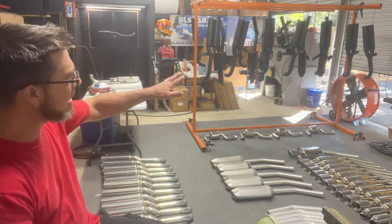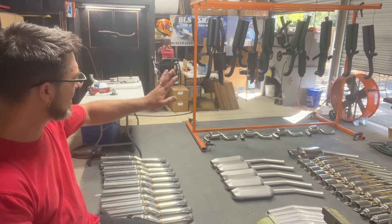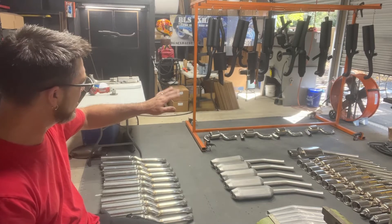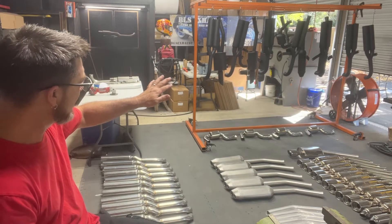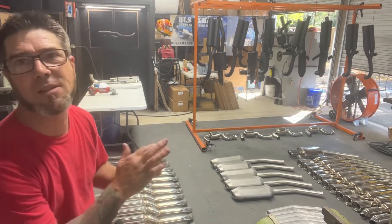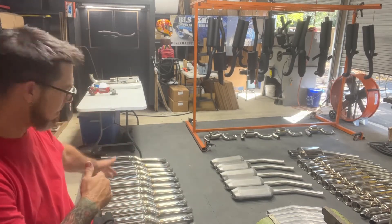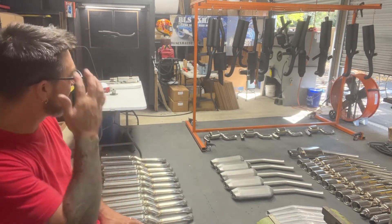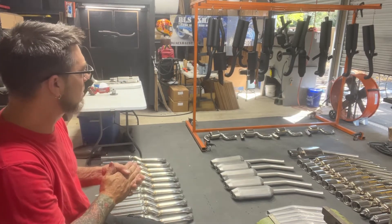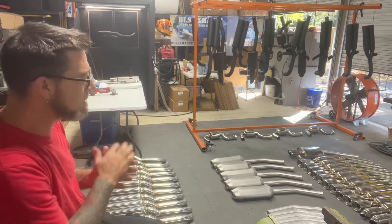Now some of these on the rack — looks like two of those, two of those on the rack. Everything else is Canada. All this right here behind me, all Canada. Those three on the rack will be shipped out tomorrow.